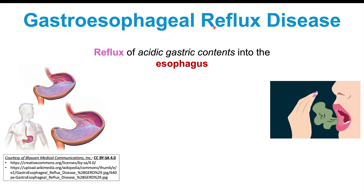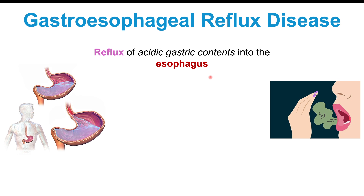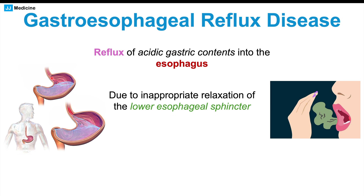Another important cause of a chronic cough is gastroesophageal reflux disease, or GERD. GERD is a reflux of acidic gastric contents into the esophagus. Normally, there's a sphincter at the bottom of the esophagus called the lower esophageal sphincter that stays closed. In GERD, there's inappropriate relaxation or opening of this sphincter, allowing acidic gastric contents to reflux up into the esophagus, causing heartburn and other symptoms.